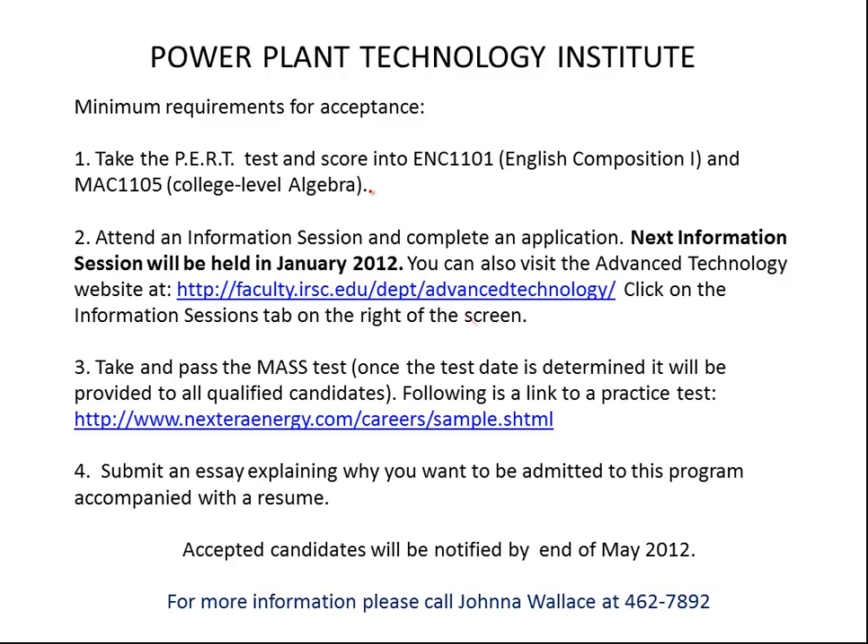The minimum requirements for acceptance into the Power Plant Technology Institute include taking the placement test and scoring into English 1101 and college algebra. Applicants also need to attend an information session about what the power industry requires. After that, they need to take a special test called the MASS test, pass it, and then submit an essay explaining why they would like to be admitted into the program.